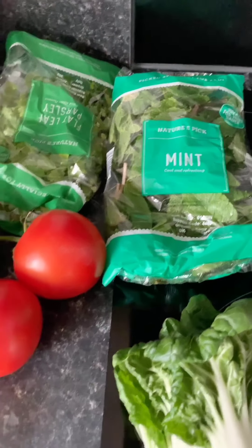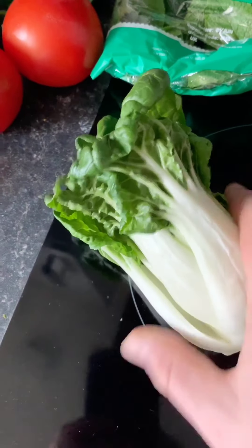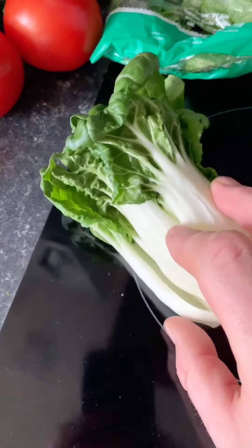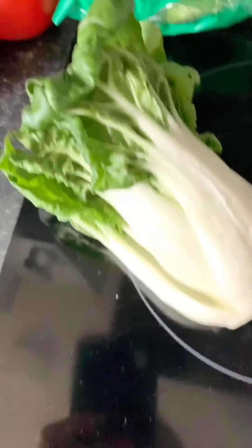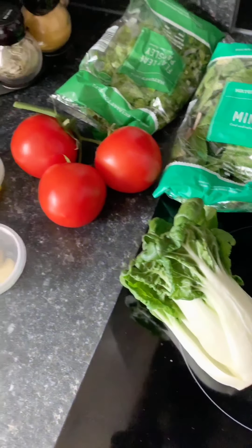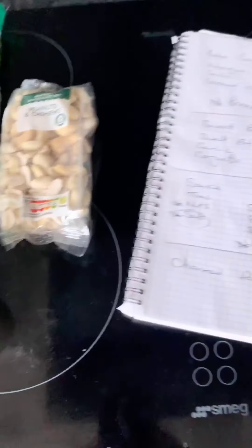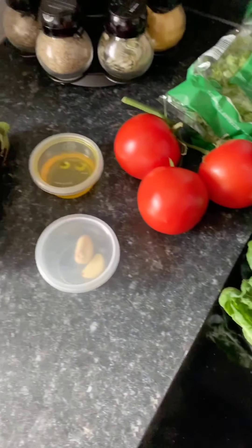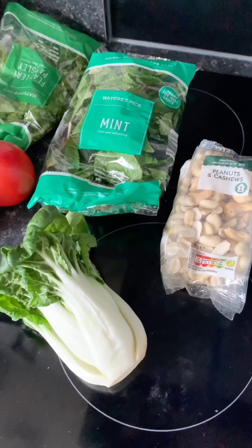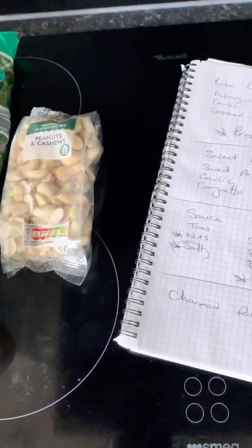For the sauce, I'm going to peel and de-seed the tomatoes then blend them with some of the nuts, a bit of garlic, some of the smoky oil, and mint and parsley — those are my other two additional ingredients. Then I'll do the pak choy: just cut it down the middle and char it so it's nice and crisp. For the pork tenderloin I'm just going to char it, since the sauce will have loads of flavor. I've run out of additional ingredients so I can't season or spice it further.